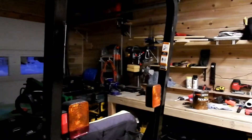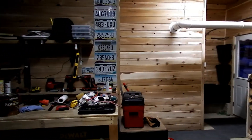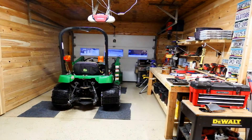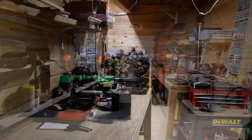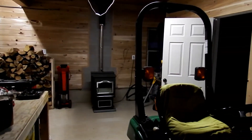Oftentimes you find a house where they've done quite a bit of remodeling, but there's much that remains. This is not that kind of house. Everything has been done. This is a just-go-buy-groceries kind of house.